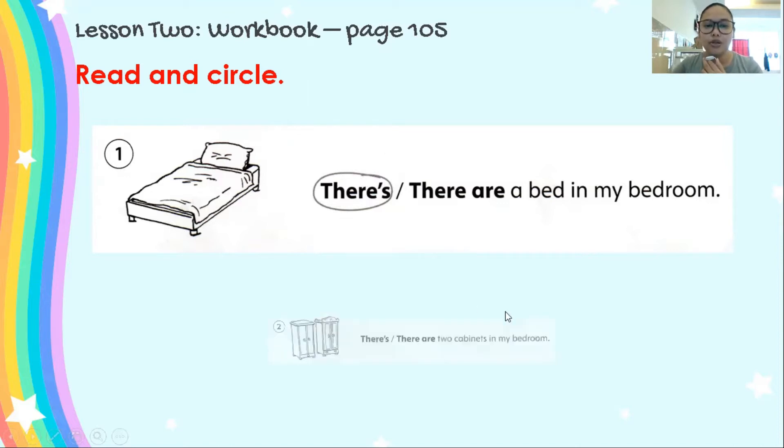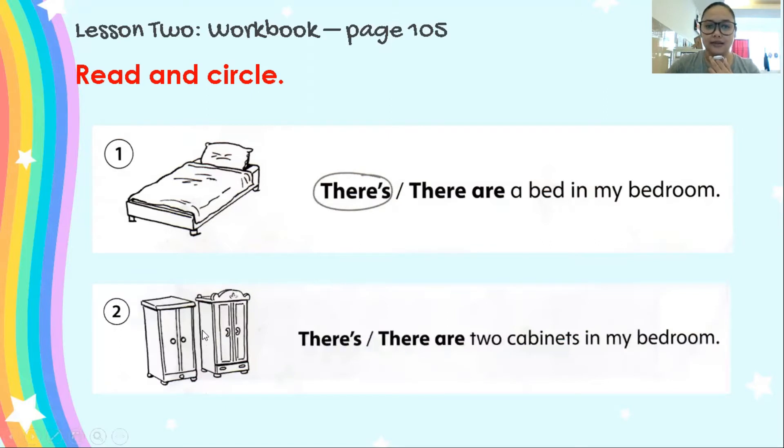Let's do number 2. What are these? Yes, these are cabinets. Let's read: There's, there are two cabinets in my bedroom. There's, there are two cabinets in my bedroom. What's the correct answer? Yes, the answer here is there are.